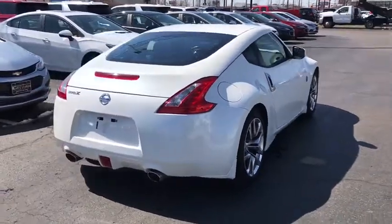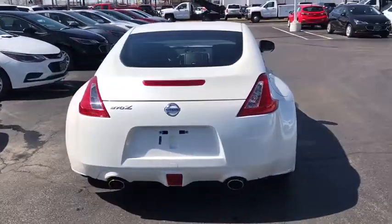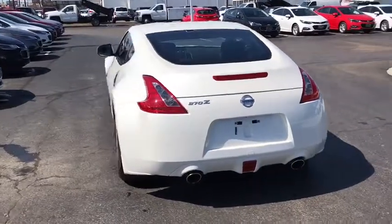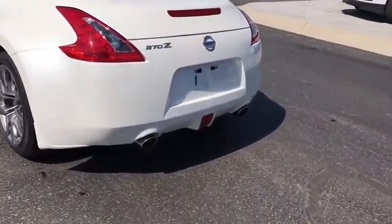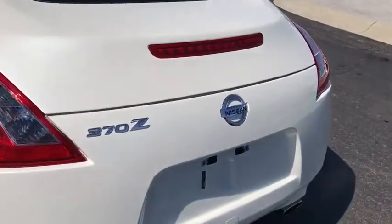Traction control, leather-wrapped steering wheel, dual airbags, power steering, four-wheel disc brakes, security system, power windows, electronic stability control, trip computer, CD player.